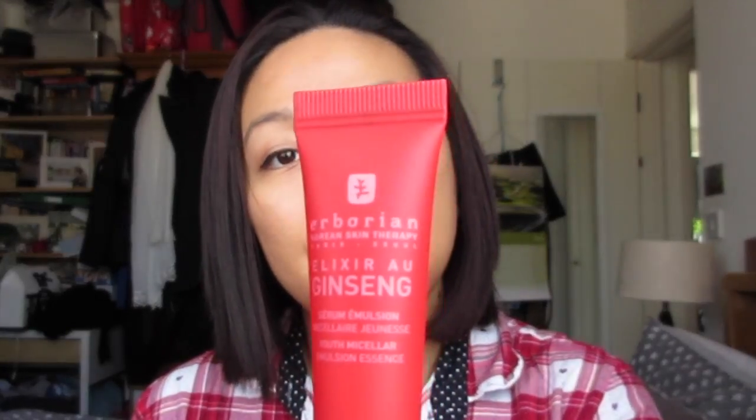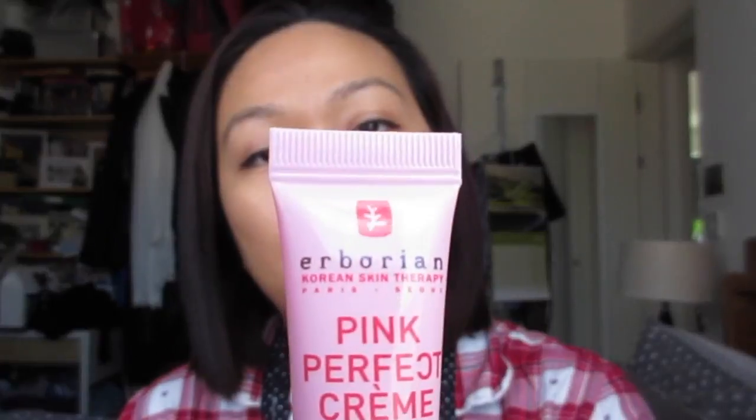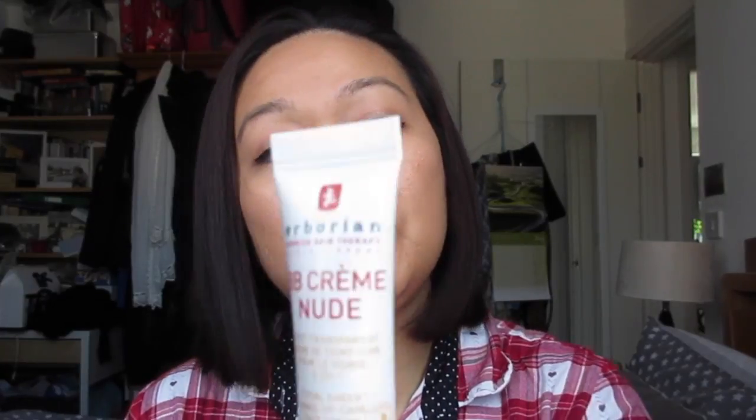Also included was a pink perfect cream — a blur secret glow skin-refining four-in-one primer, which I'm looking forward to trying. And a BB cream nude five-in-one face cream with broad spectrum. Then onto the main items I ordered.